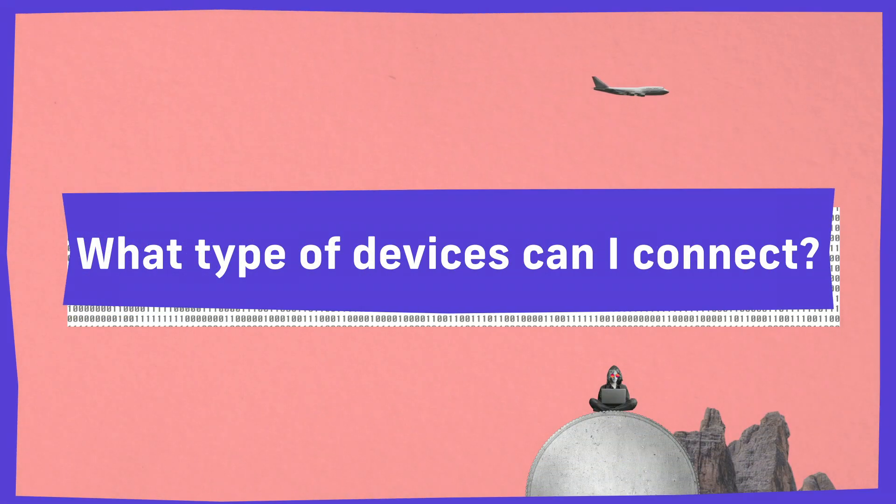You might think your network is relatively secure, but it's only going to be as secure as the things you connect to it as well. If you're using your phone and your personal laptop, and that's about it on your network, you're probably okay.